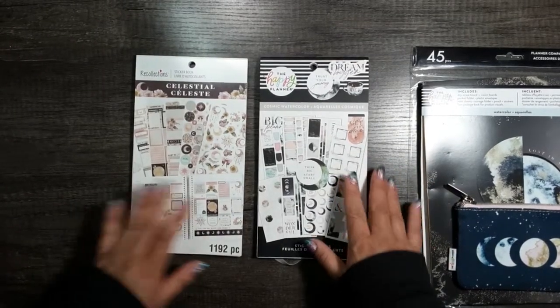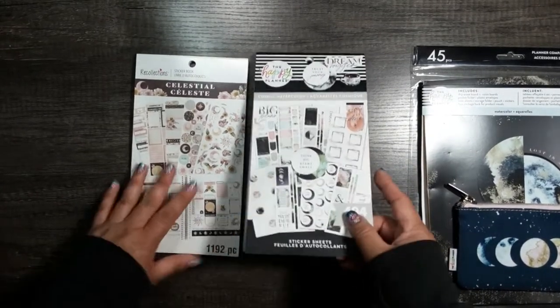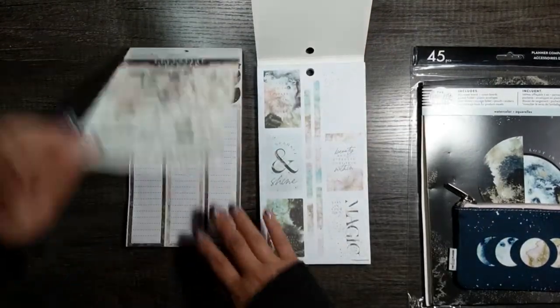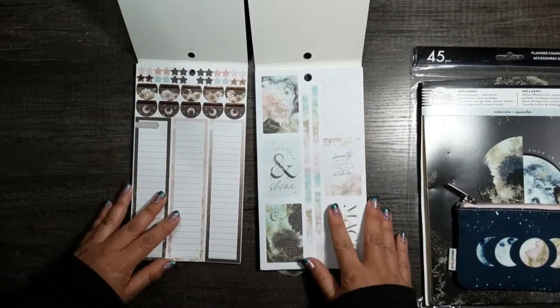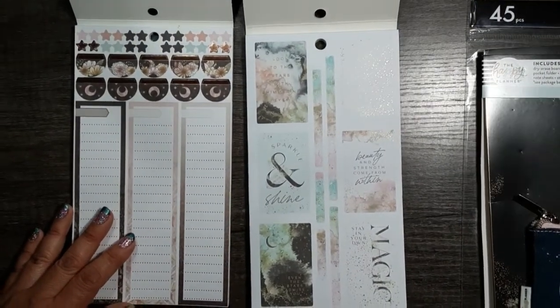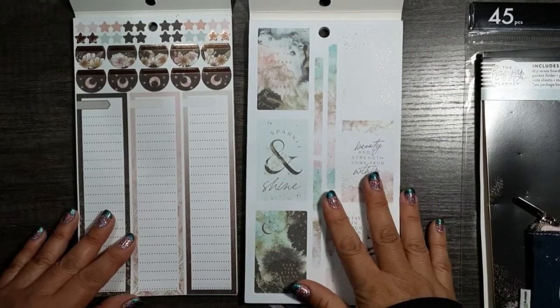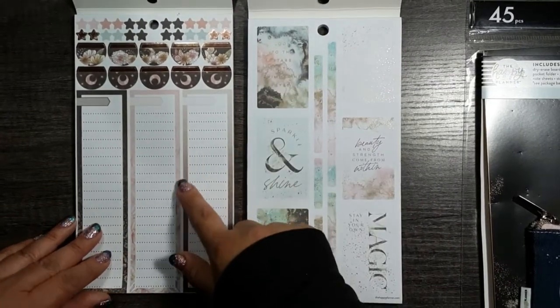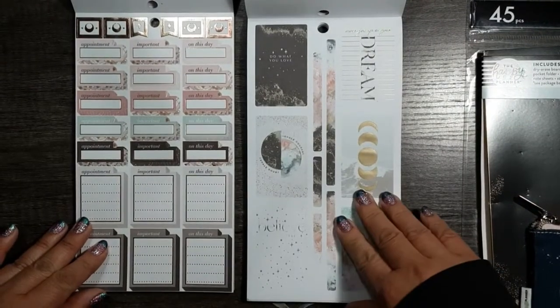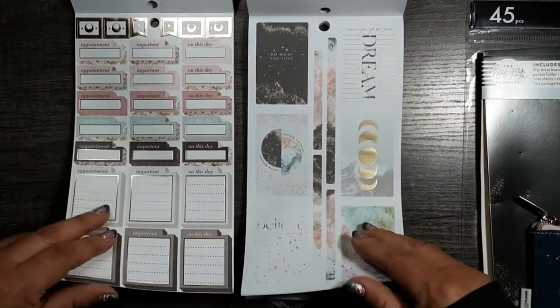To show compatibility, let's try it this way. Look at that — the colors are a match. That is the perfect mauve. Oh my goodness, it's going to look so pretty together. Because whatever this sticker book doesn't offer, this one most likely will. But look how pretty this book is — this is Cosmic Watercolor, and this is the Recollections Celestial book.